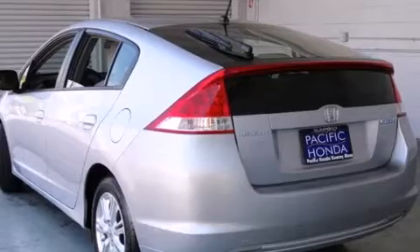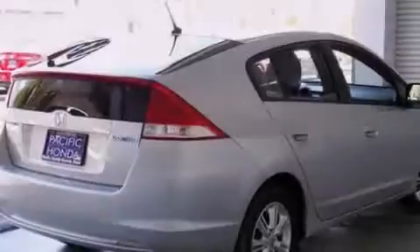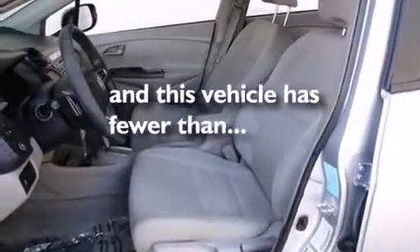Features include traction control and stability control systems, air conditioning with automatic climate control, cruise control, side curtain airbags, full power accessories, a rear window defroster, tinted glass, an anti-lock braking system, variable valve timing, and this vehicle has less than 35,000 miles.